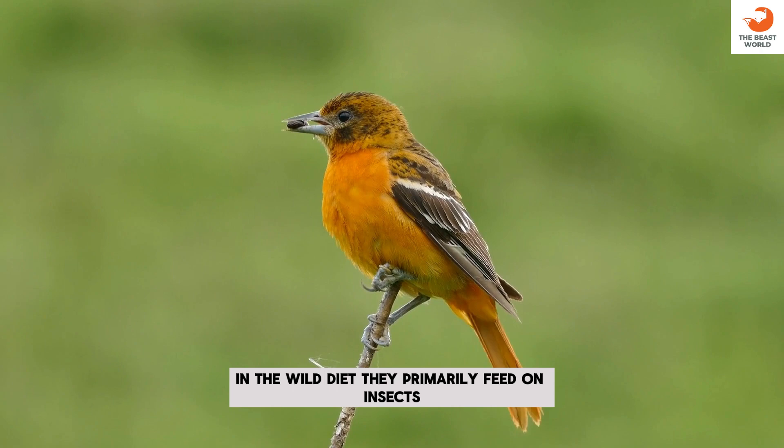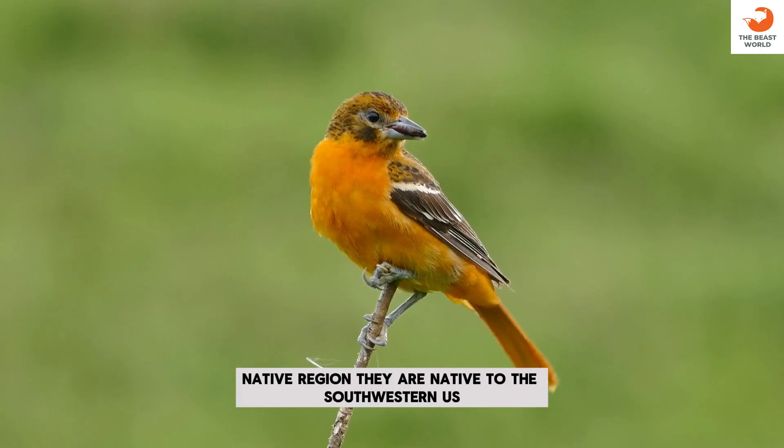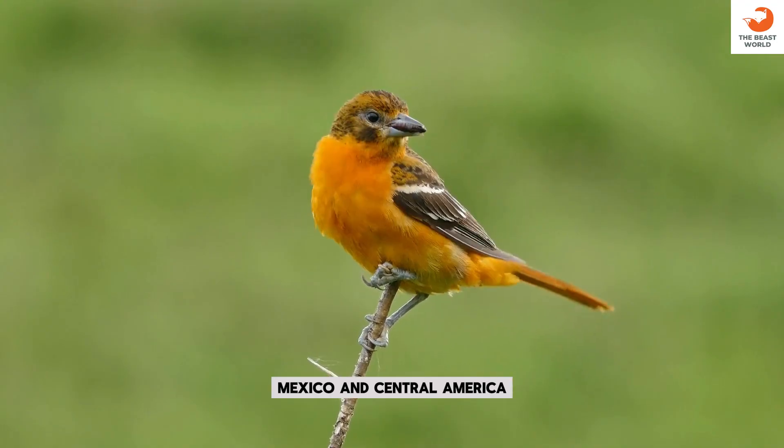Diet: they primarily feed on insects, nectar, and fruit. Native region: they are native to the southwestern U.S., Mexico, and Central America.